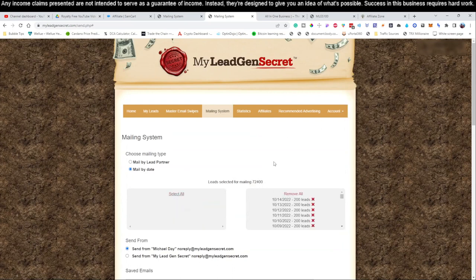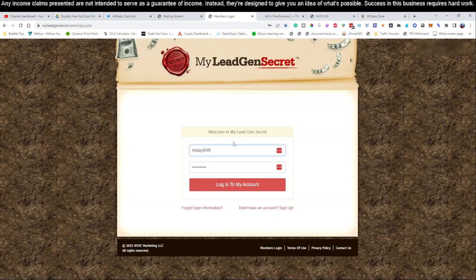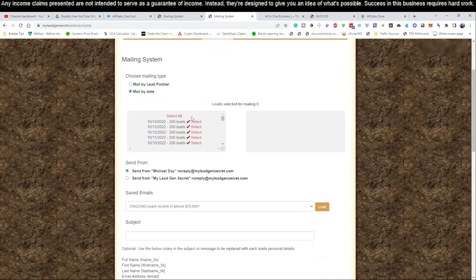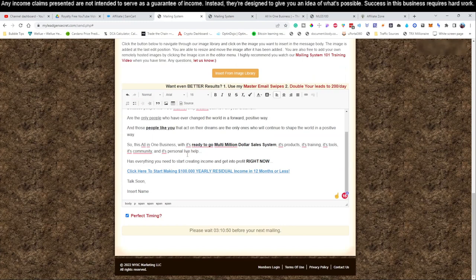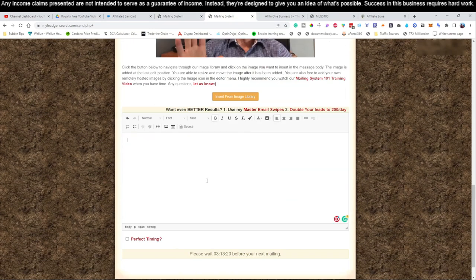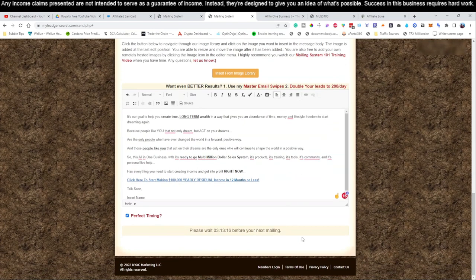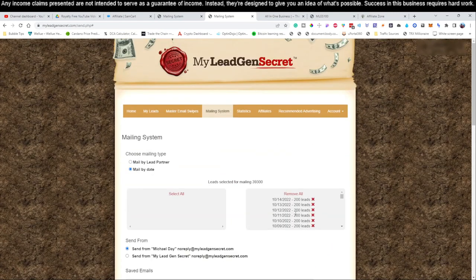Don't forget to hit 'Select All' — this one account alone is sending to 72,000 people. Log out and do that same example across all your accounts. Log in, go to mailing system, select all — you get really quick at this process. After tomorrow we'll be adding in some additional things and working on more traffic sources that will generate more sales for you. Hit 'Perfect Timing,' click send, and that is all you have to do. That is your daily routine.